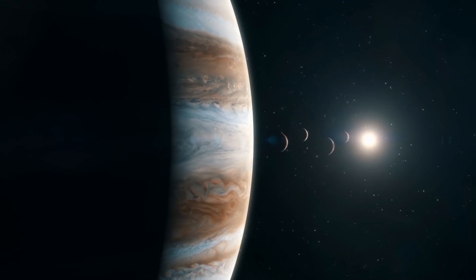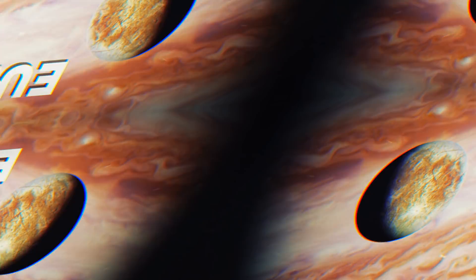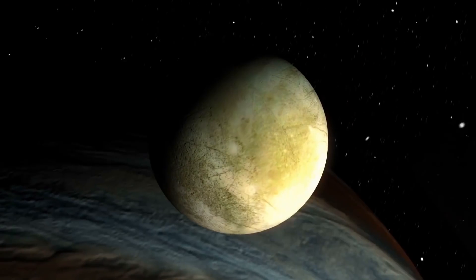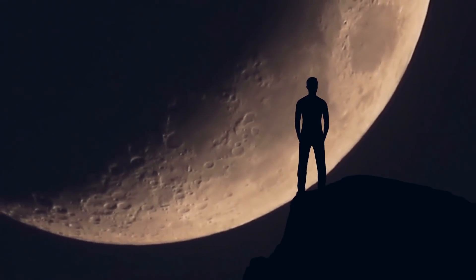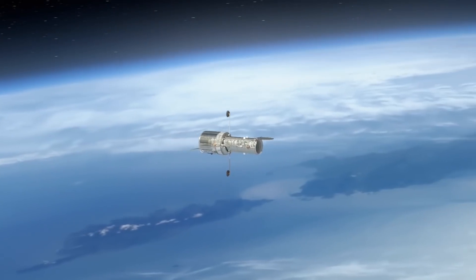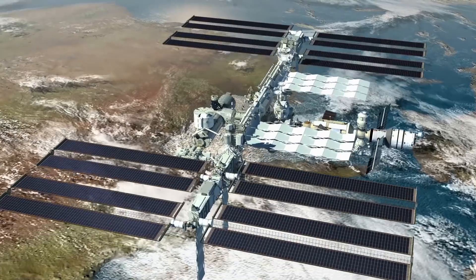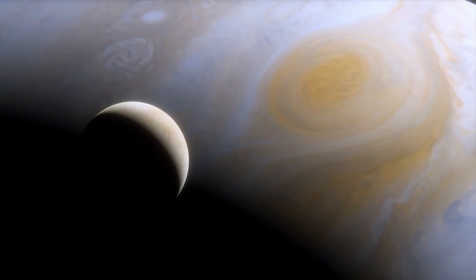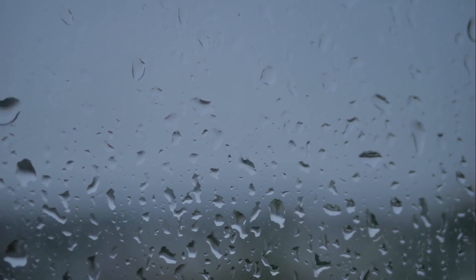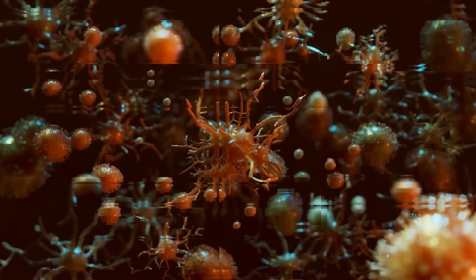Unlike Earth, the planet Jupiter has more than one moon. In fact, Jupiter has at least 79 different moons and Europa is just one of them. Europa is the sixth largest moon in the Jovian system and is about 90% the size of our own moon that orbits Earth. Recently, the Hubble Space Telescope made a discovery that shocked and excited NASA. After years of suspicion and speculation, Hubble detected water vapor in the atmosphere of Europa. This massive discovery gives scientists a much better understanding of Jupiter's moons and offers the idea that maybe, just maybe, Europa has conditions that are hospitable for life.